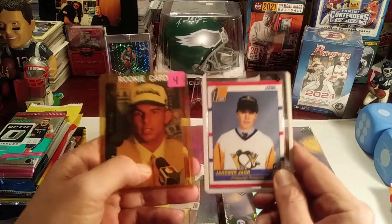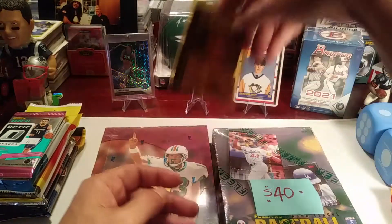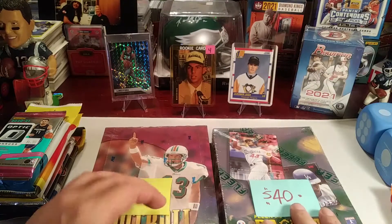Couple of nice little pickups for the PC. Jason Kidd is one of the all-time assist leaders in the NBA — came out of the Pac-10, back when it was the Pac-10, not the Pac-12.